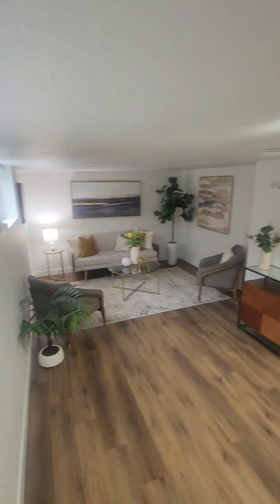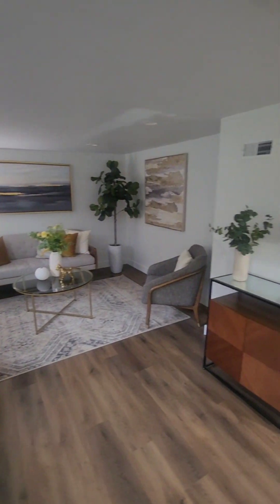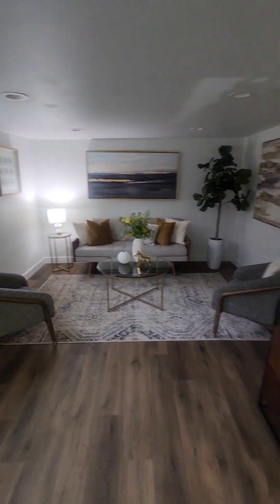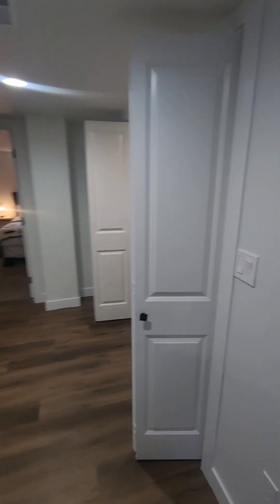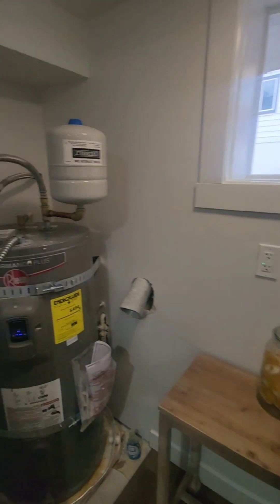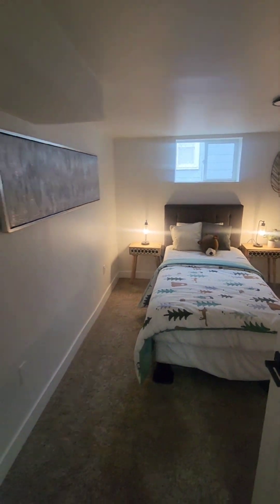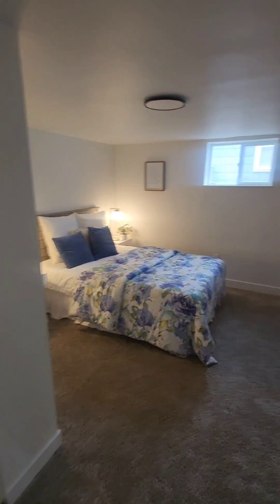Flowing down to the basement level, you do have a family room here. You could convert that into another bedroom if you wanted to. Here is your washer and dryer hookups with your water heater. Here is bedroom number three, bedroom number four, and these bedrooms are actually pretty big down here, which is nice.